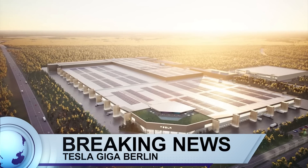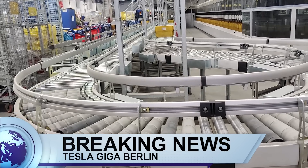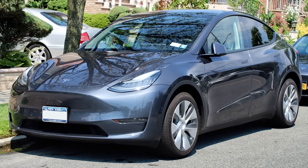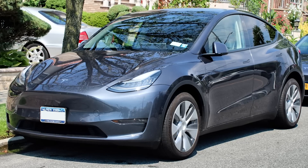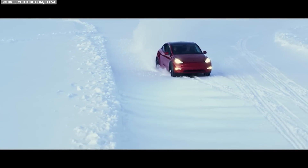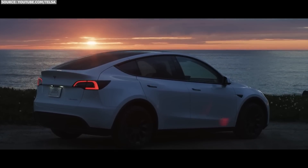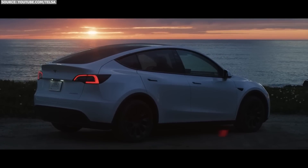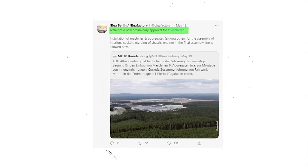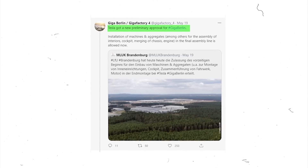Breaking news from Tesla Giga Berlin: Tesla Giga Berlin begins testing production line equipment on Model Y frames and castings. Action is spotted at Giga Berlin as Tesla begins testing production lines and is preparing for Model Y production. Things are moving slowly but surely as Tesla just obtained approval to test their systems from the state environmental agency.